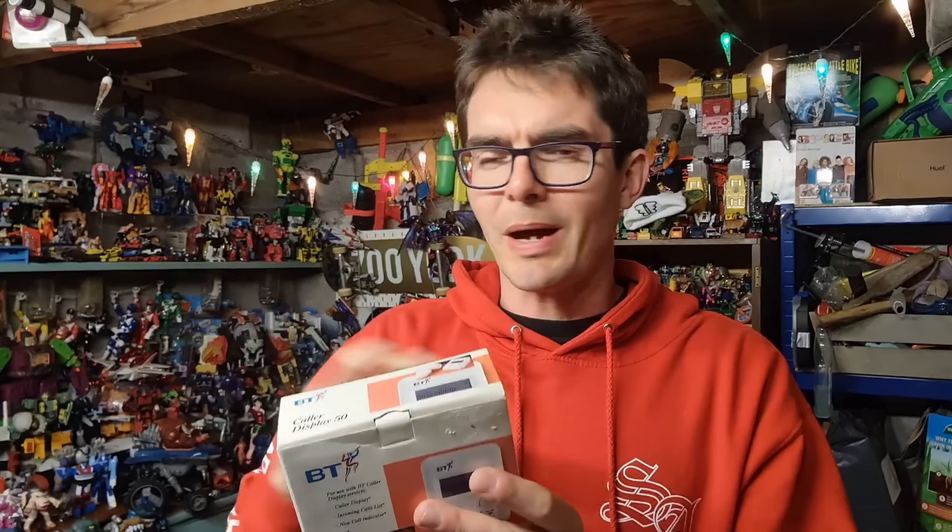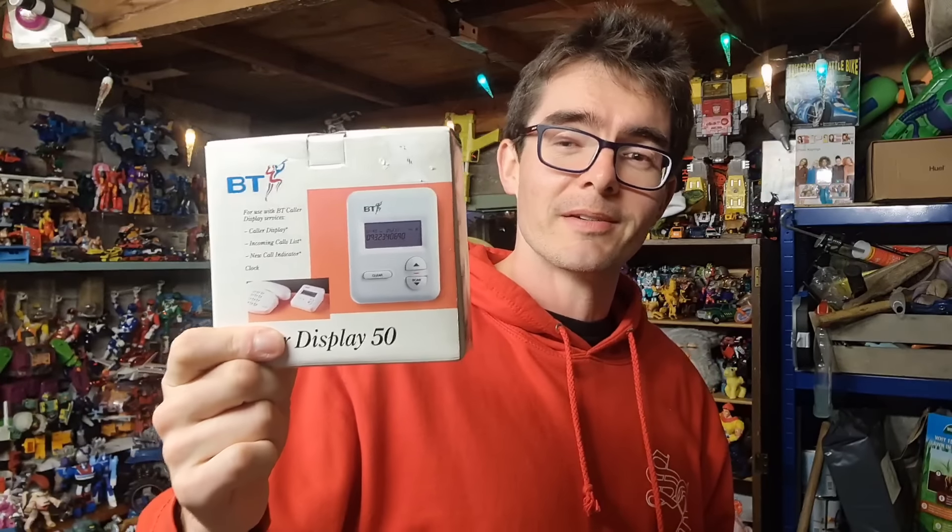A couple of weeks ago I popped into the local charity shop and found this piece of retro BT technology - a caller display unit. I put batteries in and some numbers came up on the screen. I didn't know how to plug it into a phone, but because there were numbers on the screen that was good enough for me. That sold for about £20 all in. Game Boy Advance Special CT Forces went for £12.